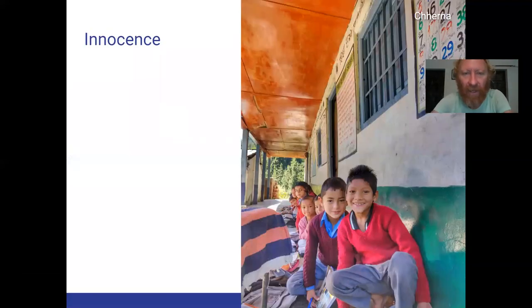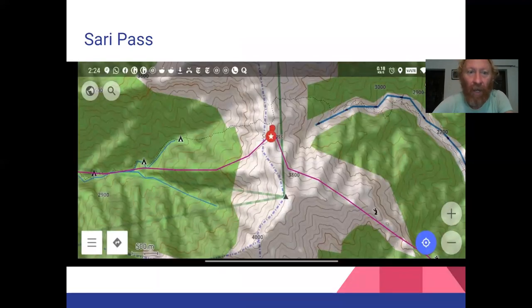On the other side, you descend through beautiful forest and come to the first primary school of the little town of Cherna — nice innocent faces smiling there as you pass through a place where not a single hiker will have ever passed in recent times.